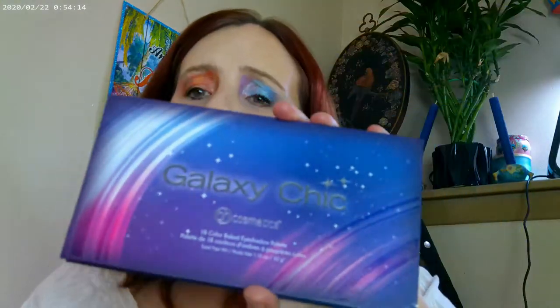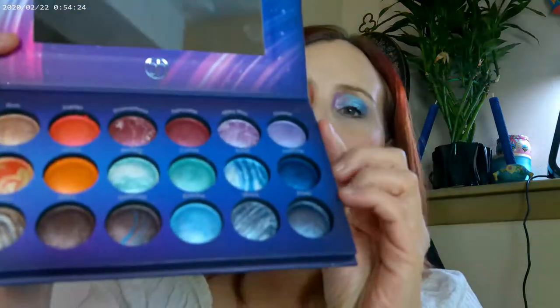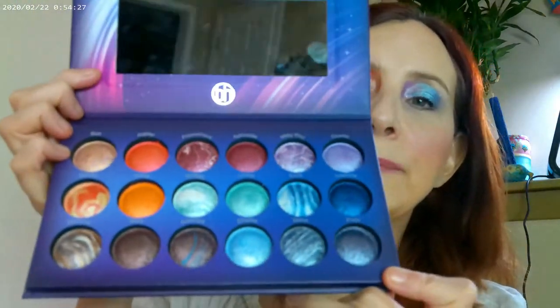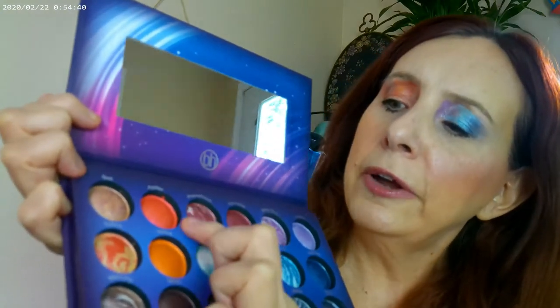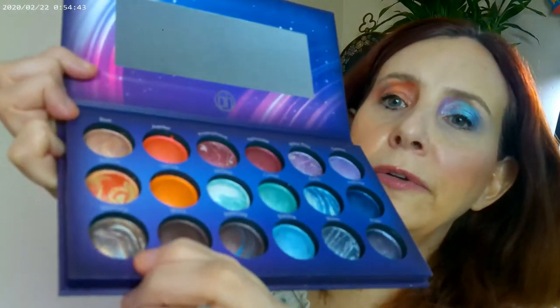One of my all-time favorite palettes — and I still don't know how to pronounce it — I say Galaxy Chic, but it could be Galaxy Chick. This is a newer version; I actually bought this as a backup and I still have my older version with the original packaging. This is what I have on my eyes today. On the orangey-red side I started with this shade, added some of this one, then went here and here, down to the brown, and then over to the wine color.